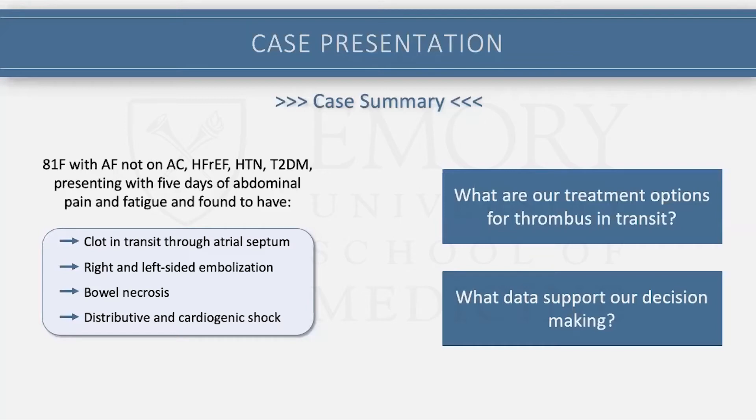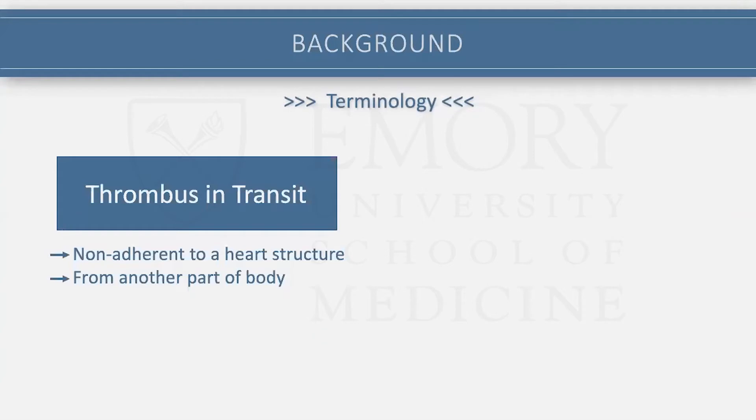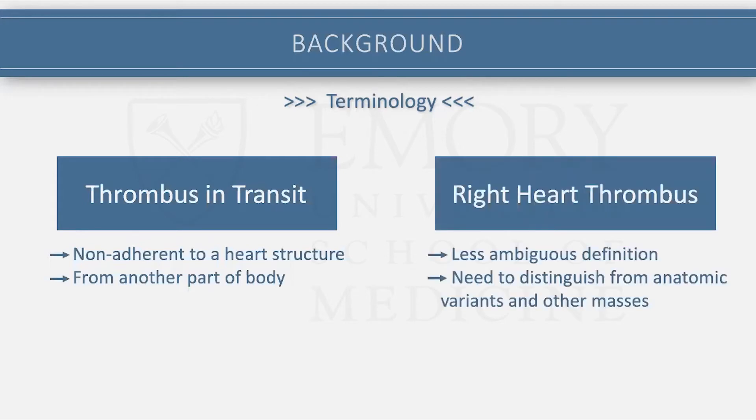I'll mostly be focusing on clot in transit in general, given that clot in transit through a PFO or through the atrial septum is extraordinarily rare with very little literature. On terminology: thrombus in transit or clot in transit is variably defined as a thrombus that seems not adherent to a heart structure and originating from another part of the body. It's a bit ambiguously defined. The slightly more accepted entity is a right heart thrombus, which is what a lot of the literature focuses on, and it's a less ambiguous definition.